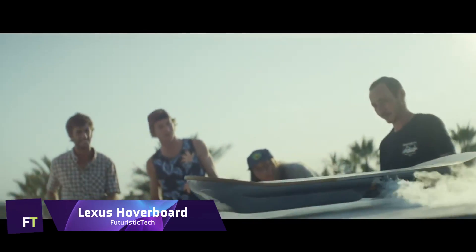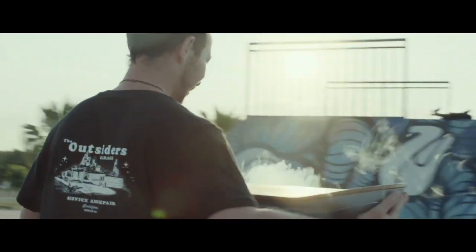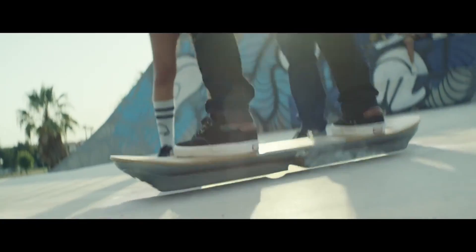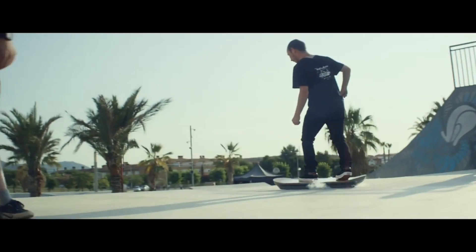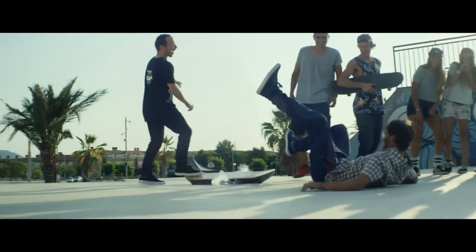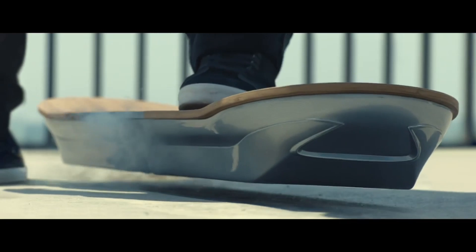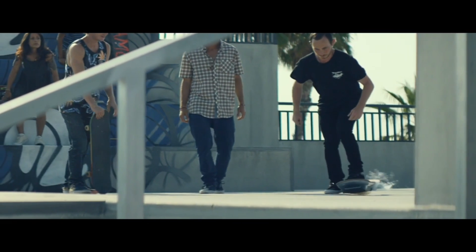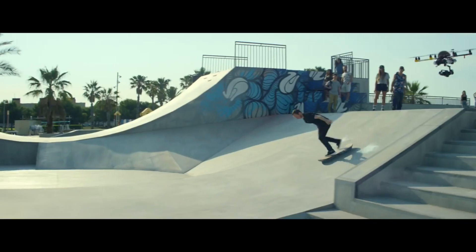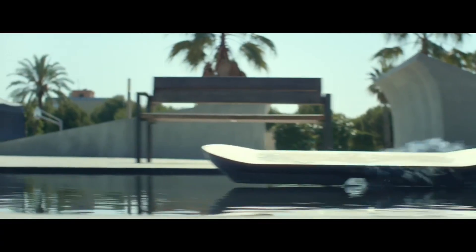Lexus Hoverboard. Float through the air, feel the breeze in your hair, and watch as gravity resists your every motion. A futuristic technology that allows you to ride like never before, the Lexus Hoverboard can provide you just that. An engineering and design marvel, the Lexus Hoverboard is more than simply a plaything. It achieves stable levitation over a customized track by means of liquid nitrogen and superconducting magnets. Lexus spent 57 weeks innovating in an effort to achieve their goal of making the unthinkable a reality.